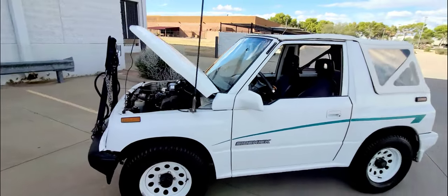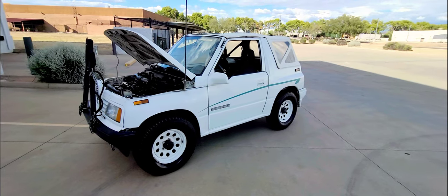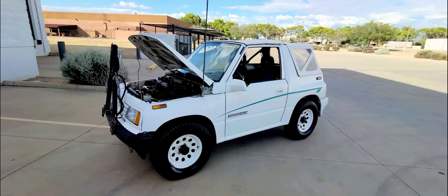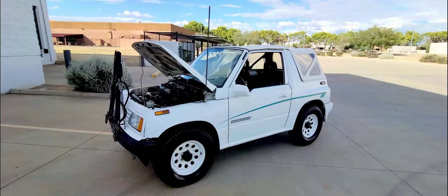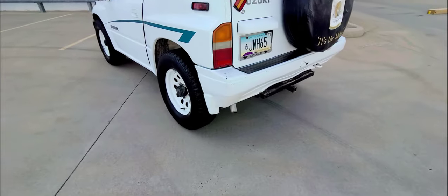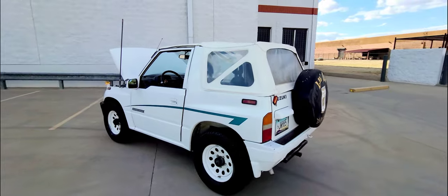No strange noises, no strange sounds. It does however need a muffler — it is getting a muffler installed next week, just waiting on the replacement to come in Monday or Tuesday, and then it will go to the shop. The rest of the exhaust system is good. Exhaust is clean, doesn't blow any smoke, doesn't burn any oil.